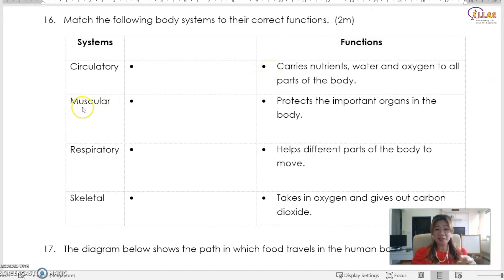What does the muscular system do? The muscular system helps the different parts of the body to move. The muscles are attached to the bone — as the muscles contract and relax, it moves the bone, and that's how we move our body parts. The respiratory system takes in oxygen and gives out carbon dioxide — that's where we breathe in and breathe out. The skeletal system protects the important organs in the body, for example the brain, the heart, and the lungs.